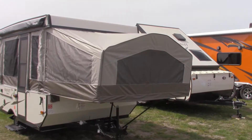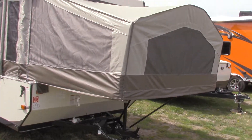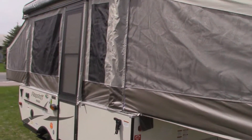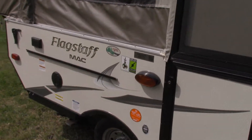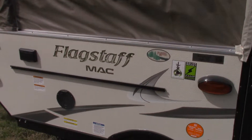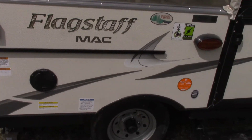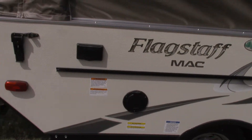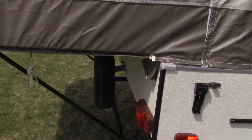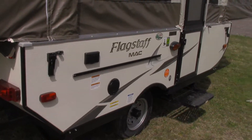Just arrived: the 2018 Flagstaff 206 LTD — this is a 10-foot box. The propane stove can be used inside or brought outside and hooked onto this bracket. That round circle is your propane access. There's also a spare tire. Let's go inside and have a look.